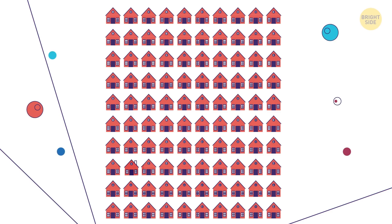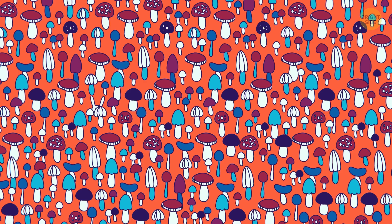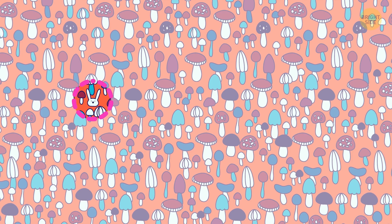A tiny rabbit is peeking out at you amongst the mushrooms in this forest. You get 7 seconds for this toughie. It's hiding over there, behind the gray mushroom.